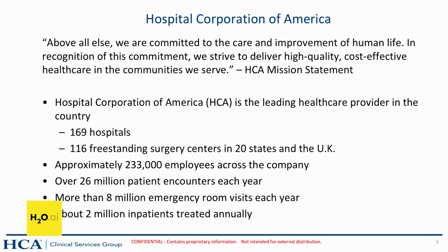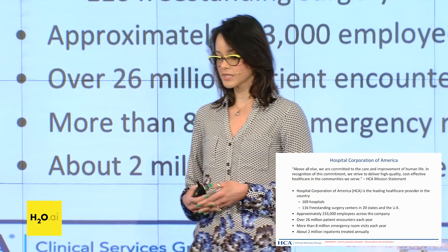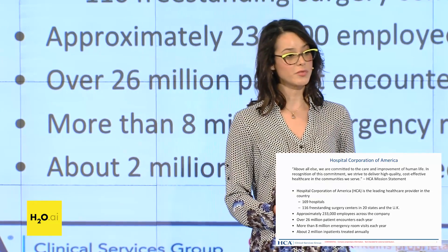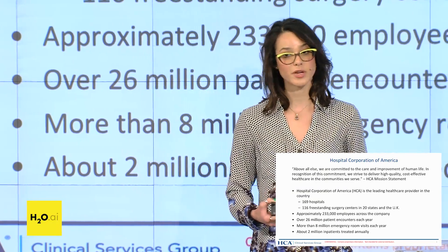HCA's mission is very simple: above all else we are committed to the care and improvement of human life. HCA, Hospital Corporation of America, is the leading healthcare provider in the country. We have 169 hospitals, 116 freestanding surgery centers in 20 states including the UK, approximately 233,000 employees, over 6 million patient encounters each year, more than 8 million emergency room visits, and about 2 million inpatients every year.